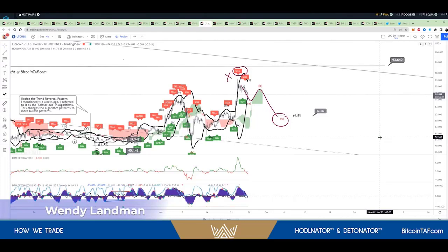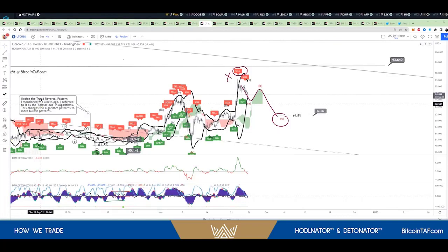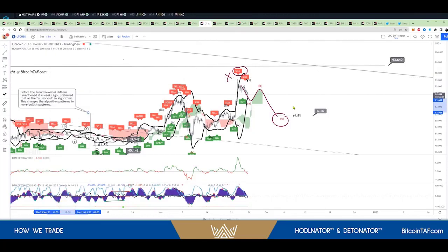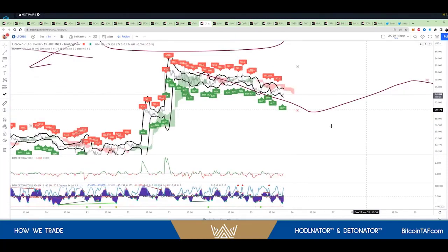Yes, absolutely. What we do is we teach this in the same method that you teach, but when we scalp trade, we use up to the 15 minutes. And we use the same indicators. This will tell us when we zoom out how good we can scalp trade with one minute, and knowing timeframes and retracements is essential.